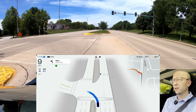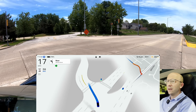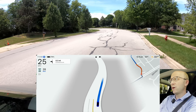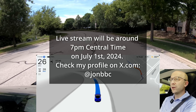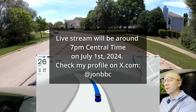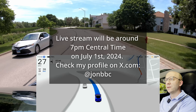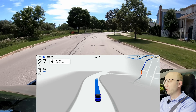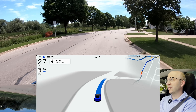I will be live streaming on X — sharing my experience here with 12.42. Coming through neighborhoods feels really natural, very smooth. I don't notice any improvements here — this is going to be a pretty uneventful drive through the neighborhood. With that said, I'm going to close it out.